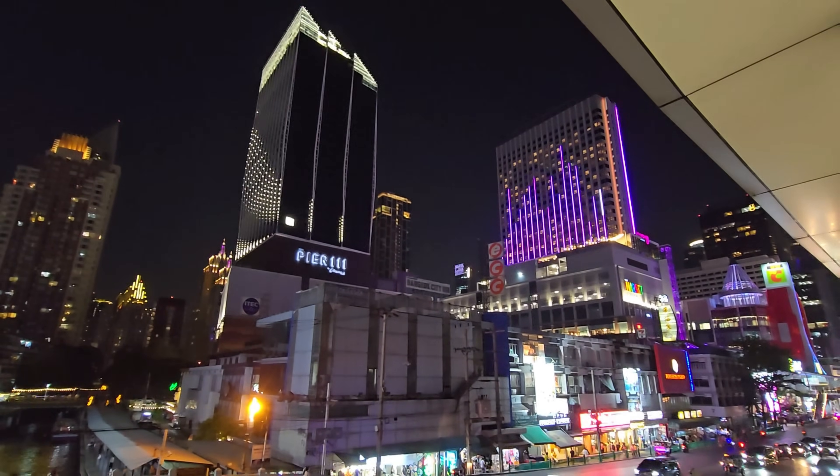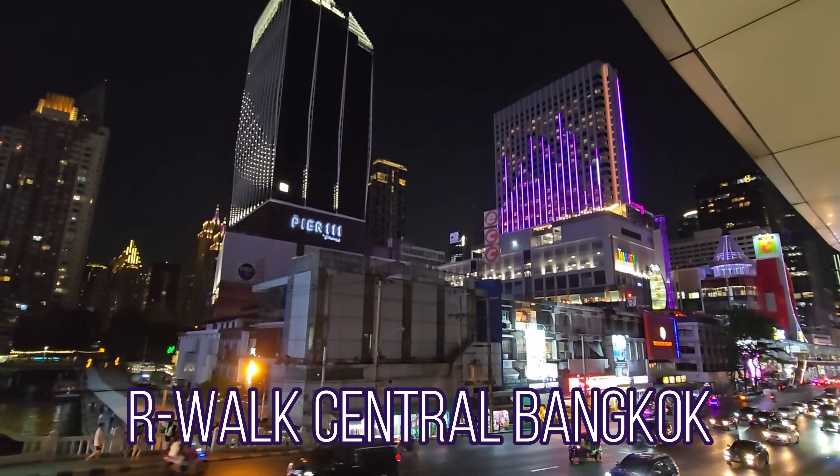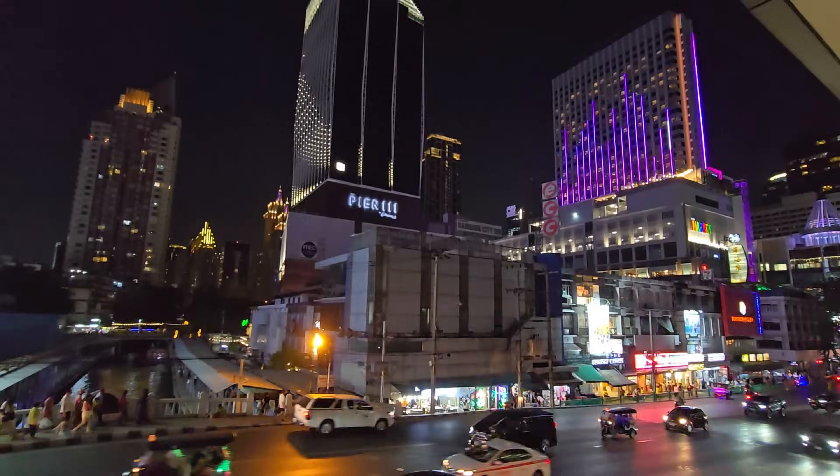Here you see the lights better from Pier 111. If you drive into Bangkok you see this from a far distance, so now you know where this comes from.